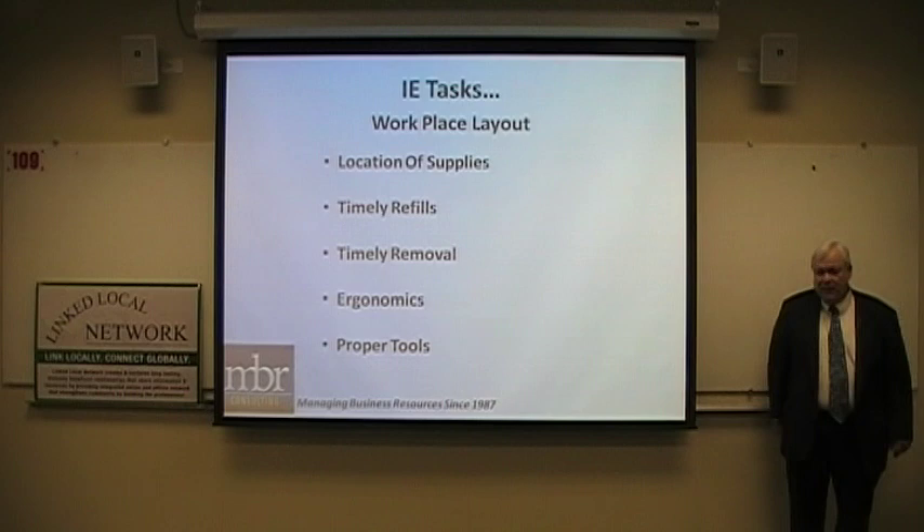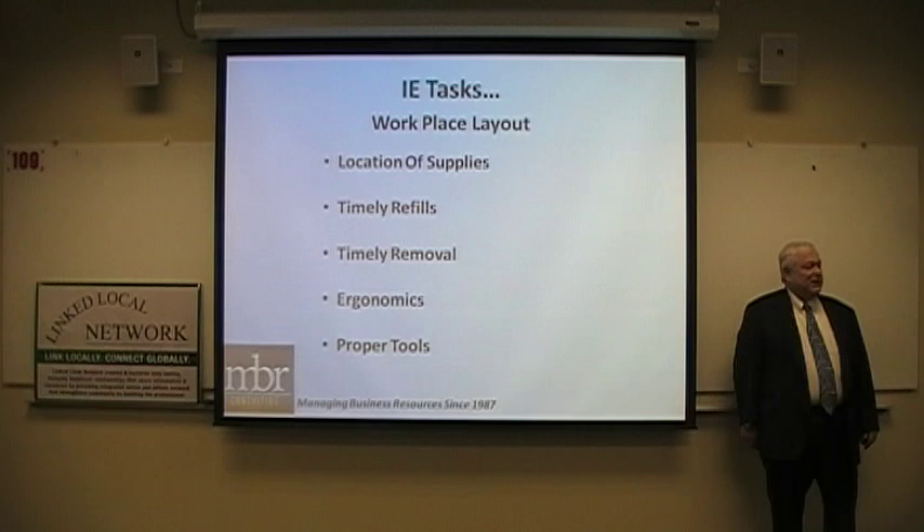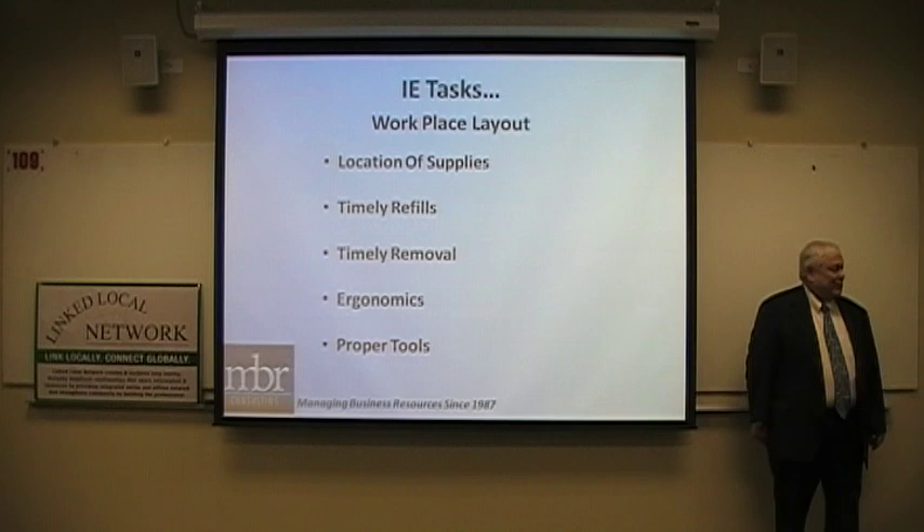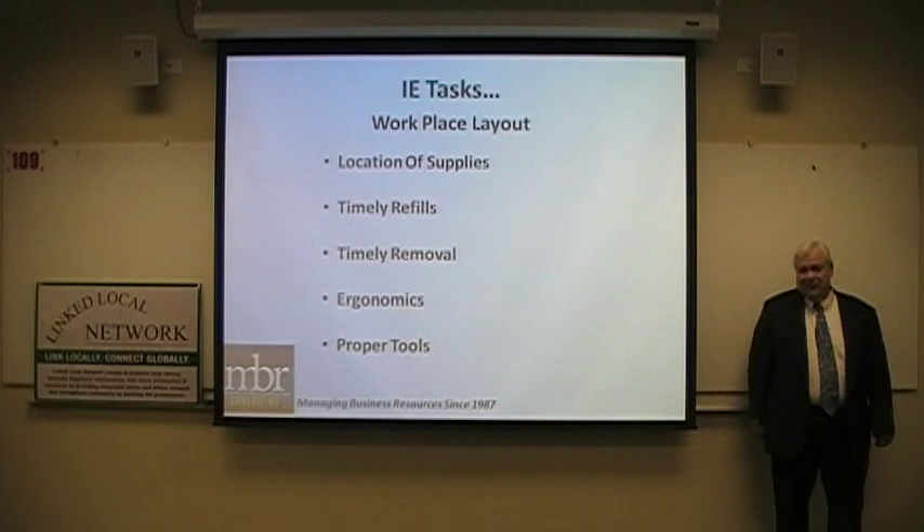Do you find a lot of resistance to implementing changes? Resistance to change comes mostly from management, not from operators. Operators are very flexible and will do whatever is asked of them. Most people don't realize that people on the factory floor want to do a good job — they want to get it done right, and they also want management to take an interest in what they're doing.